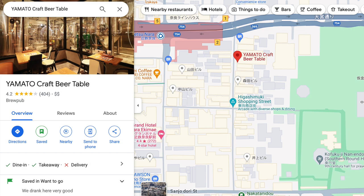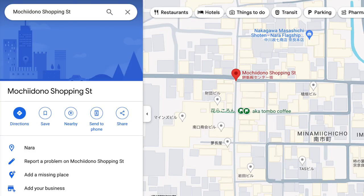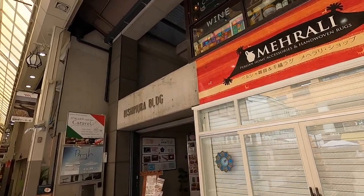We ate lunch at the Yamato Craft Beer Table, where the beer was really good — with options like IPAs, Weizens, and stouts. The third shopping street is Mochidono Shopping Arcade, which has over 70 shops, restaurants, cafes, and craft stores. I'll leave a link below with some highlights.